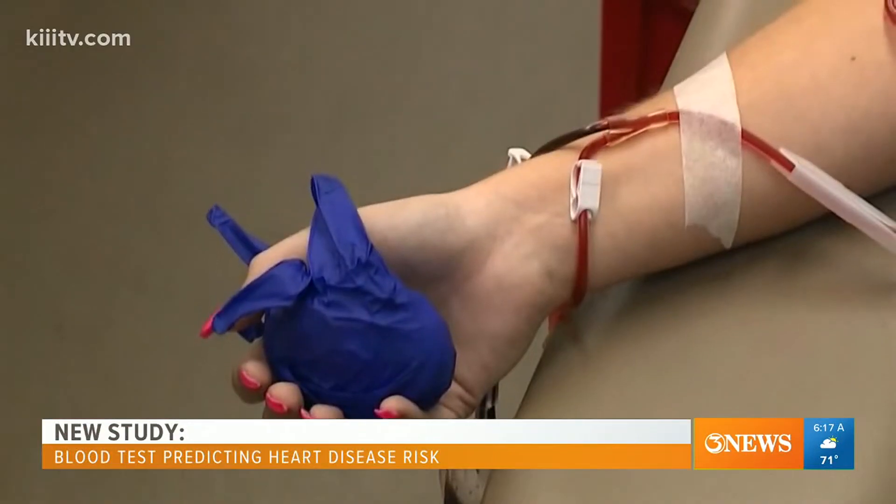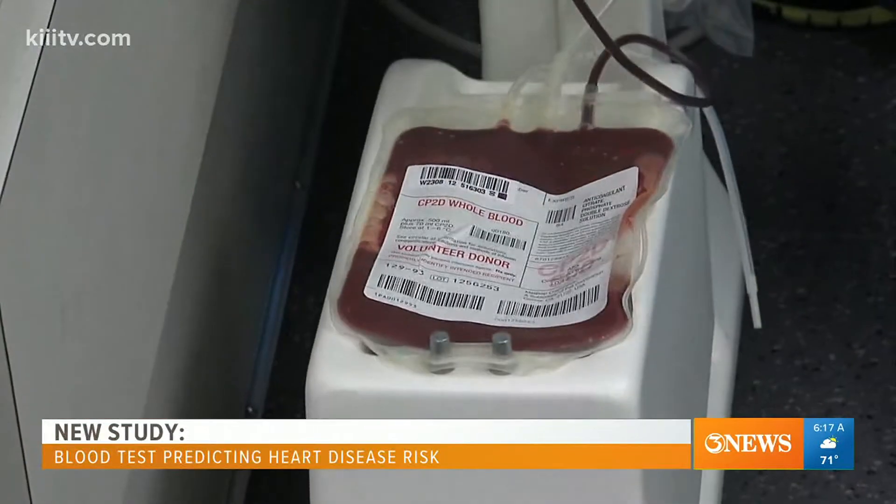Good morning, Barbara. Glad to be here. The key factor is that cardiovascular disease is one of the very common illnesses. Every 36 seconds someone is dying in this country because of cardiovascular disease. One in four people who are dying, they're dying because of cardiovascular disease alone. So it's very, very important.